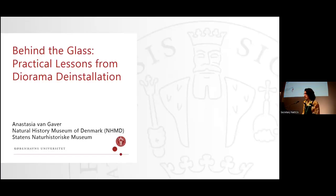Hi everyone, I'm Anastasia van Gaver and I've worked as a conservator in the Natural History Museum of Denmark for the last two years. I work with Bethany Palembo and the rest of the conservation team on the new museum building projects in Copenhagen, and today I will be talking about the lessons we learned from the de-installation of dioramas as part of that large project.